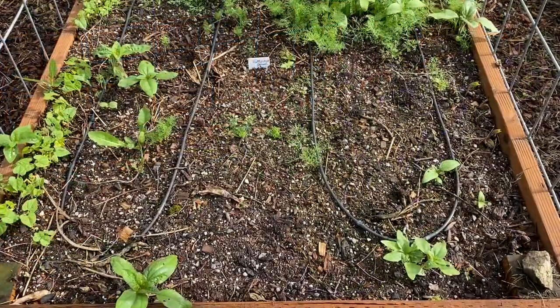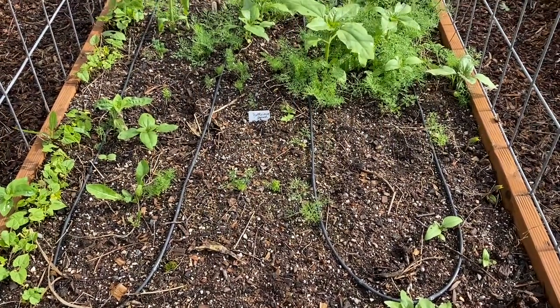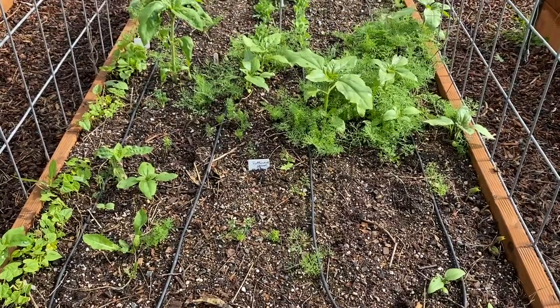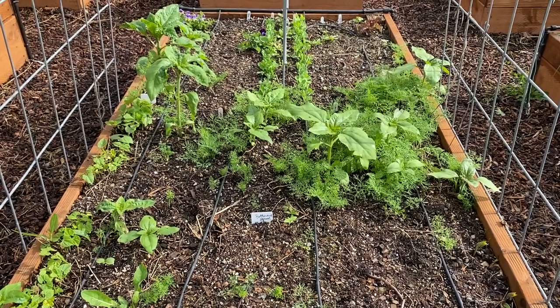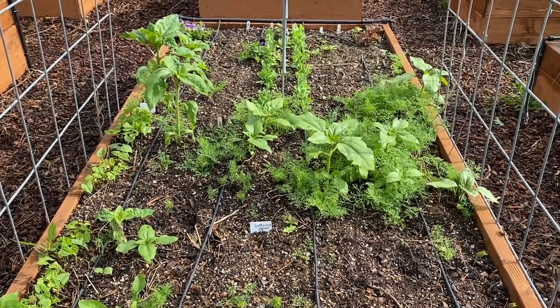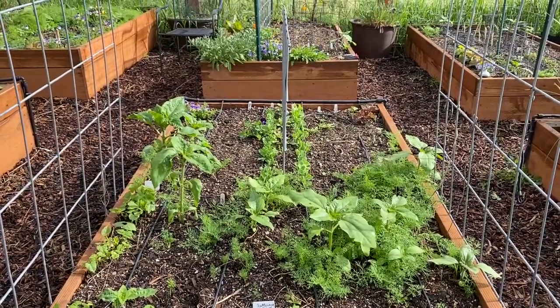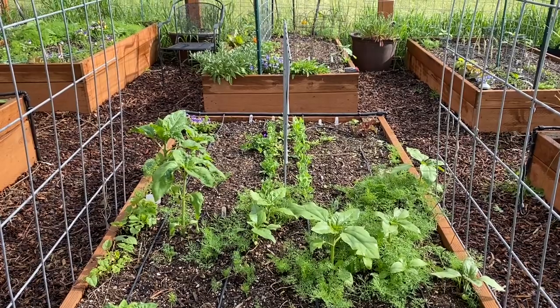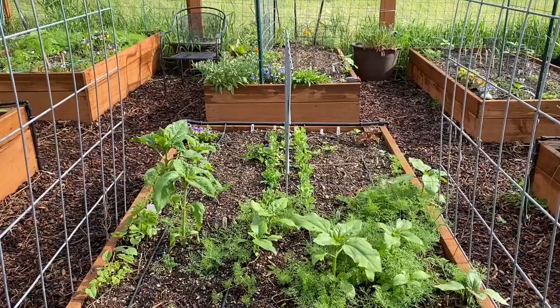This next bed will have some butternut squash that comes up there in the center. There are pole beans planted along each of the cattle panel trellises, and there's lots of sunflowers. And there at the end you can see two rows of snap peas that are coming up, as well as some kale and some pansies and a couple of rows of lettuce. This is going to be a very productive bed with those cattle panels and the pole beans on each side.